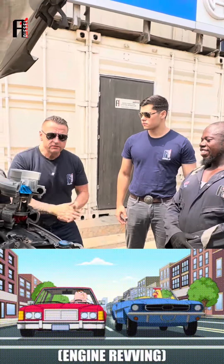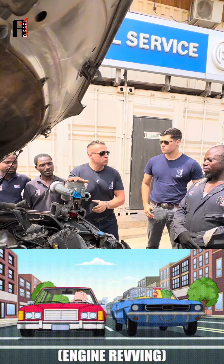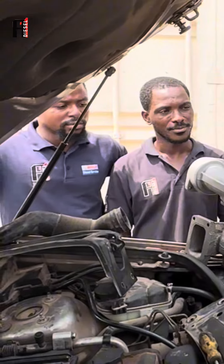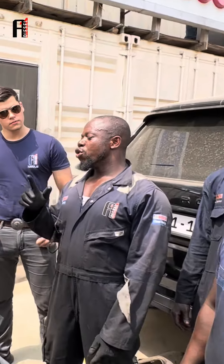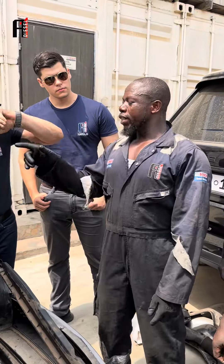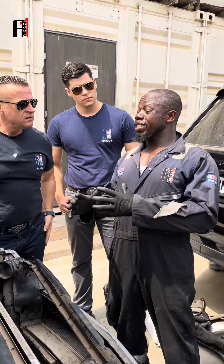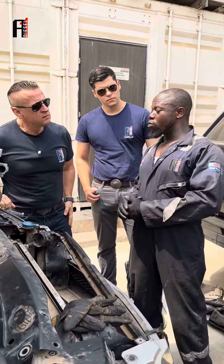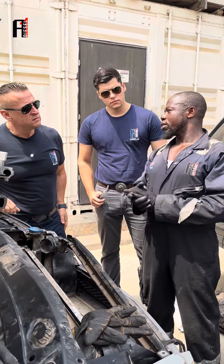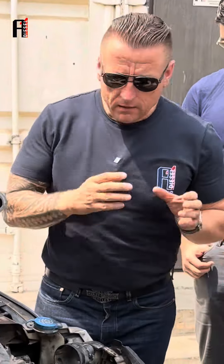Why we never rev the engine after we replace the turbo — brand new or cartridge. When you put a new turbocharger, the oil has not yet circulated well to the turbocharger, and if you accelerate higher it can damage the turbocharger.